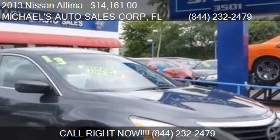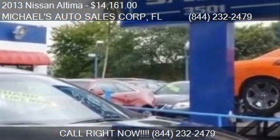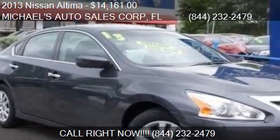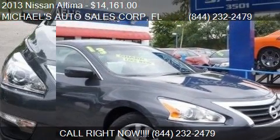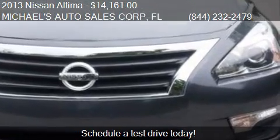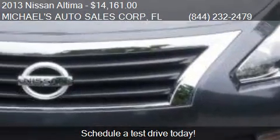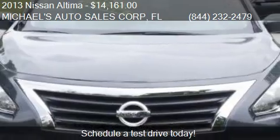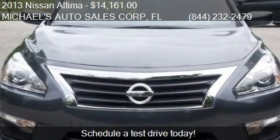This 2013 lease on Altima is offered by Michael's Auto Sales Corp, priced at $14,161. This Altima is ready to sell and has just over 33,769 miles.